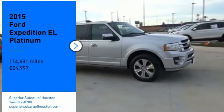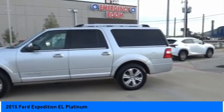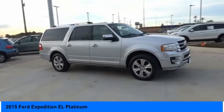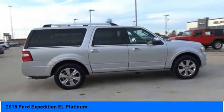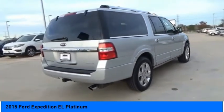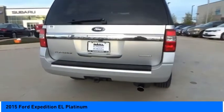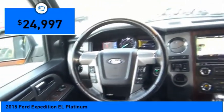We are pleased to show you the 2015 Expedition EL. This is the largest SUV in the Ford lineup with seating capabilities of up to 9 people. The Expedition EL is the elongated version of the standard Expedition and offers generous cabin space, aggressive looks, and outstanding towing capabilities. And is priced below $25,000.